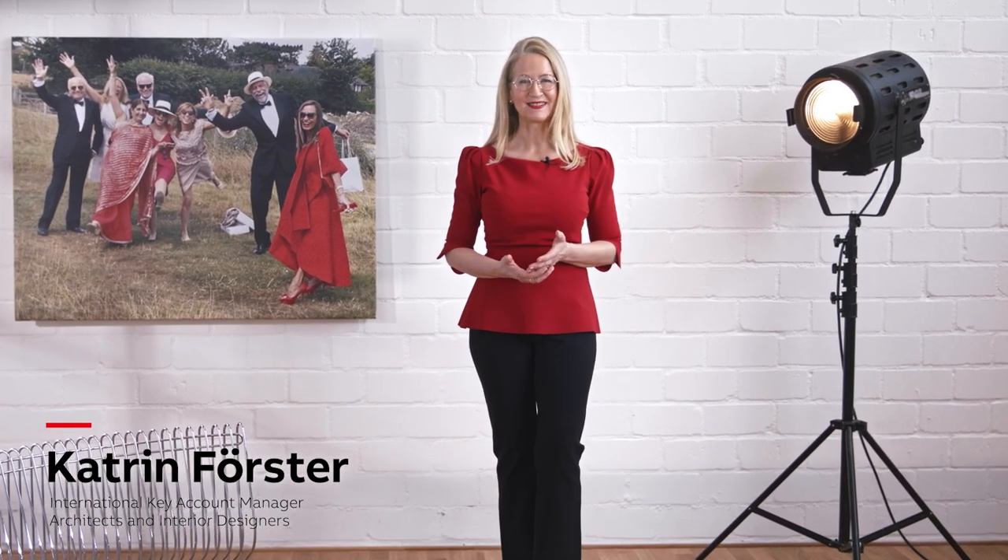Hello, I'm Katrin Förster and today we cross the Atlantic to Montreal, Canada to view a remarkable building that mixes business and pleasure.